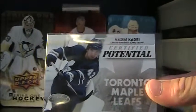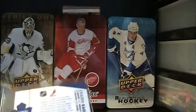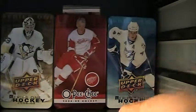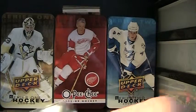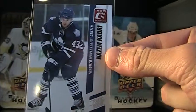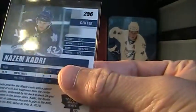I have a Certified 2010-11 Potential of Nazem Kadri, numbered 196 of 500. I got that because it was the only Leafs card he had. And then I have a Nazem Kadri 2010-11 Donruss Rated Rookies — pretty nice card there.